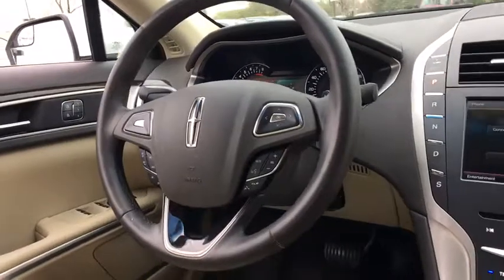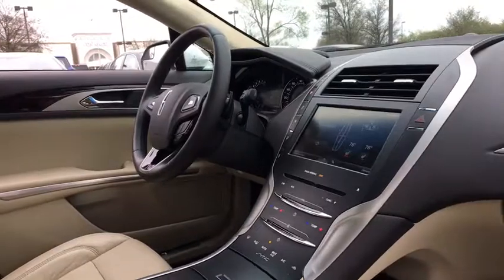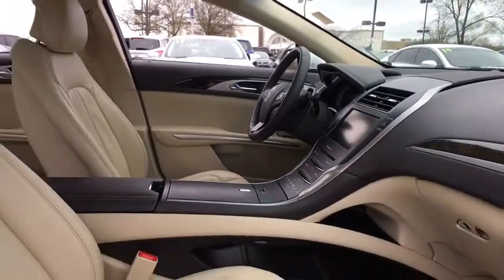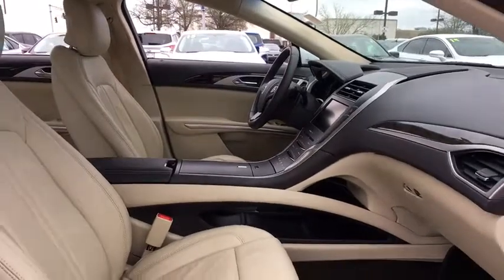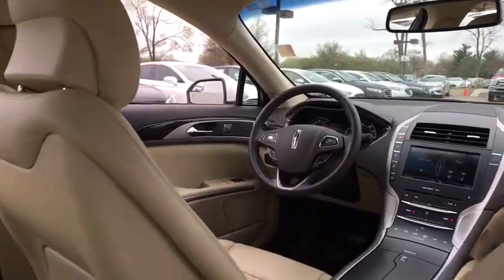Universal garage door opener, active suspension system, security system, power windows, CD player, rear window defroster, electronic stability control, heated front seat, compass, trip computer. Wouldn't you look great in this vehicle? Stop in today and see for yourself.